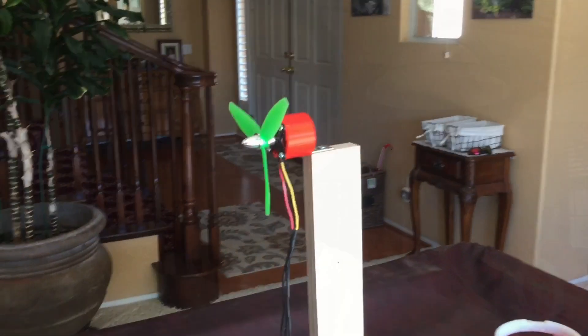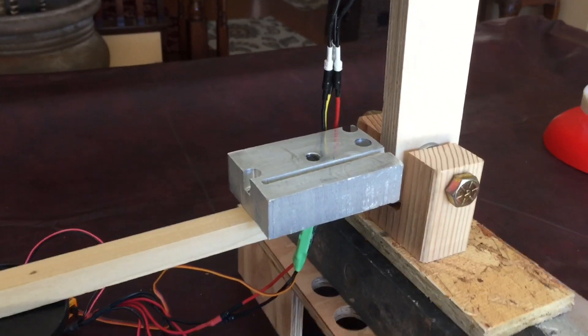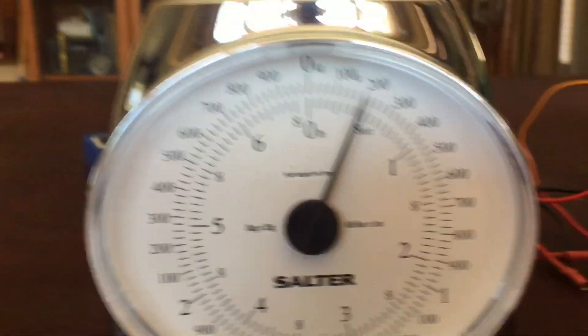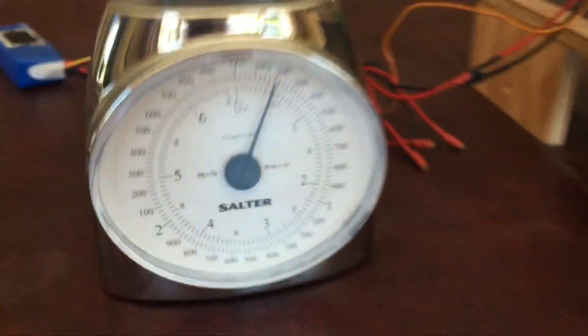Now I'm going to mount that same motor with the same battery — everything the same — just onto the end of it by itself. I've mounted just the motor by itself at the end of this lever arm. I had to put some weight down here at the bottom just so that the initial force on the scale was equal to 200 grams. So let's fire it up.